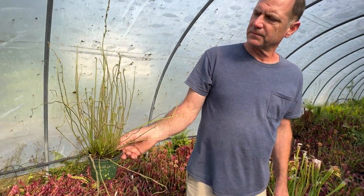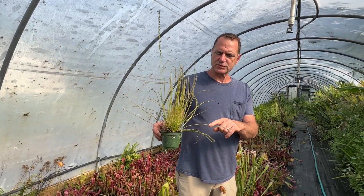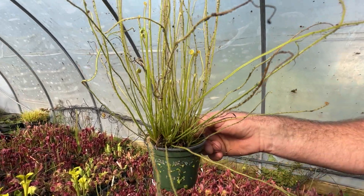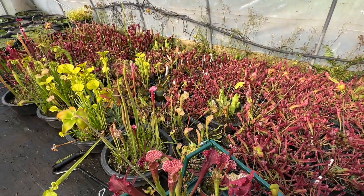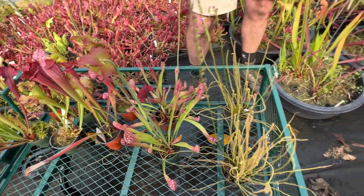We also have carnivorous sundews — this is a threadleaf sundew. It captures insects. You can see along here all the little dark spots are gnats and things that it's caught. That's how it eats — it's doing its job.